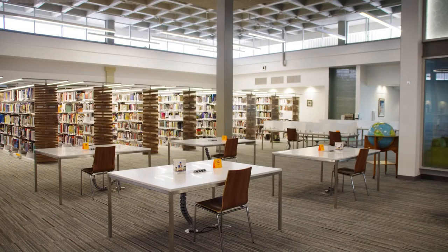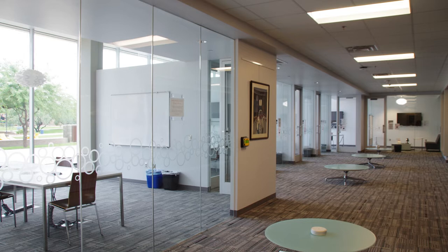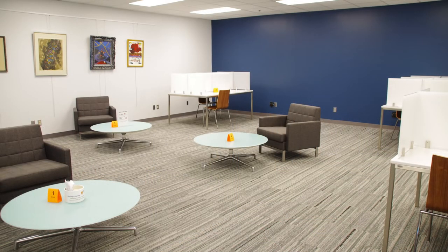We have tables with outlets and study carrels for a bit more privacy. Do you want to study with your classmates? Make sure to reserve a study room — the best place to have collaborative conversations without disturbing other students. Make a reservation online or on the iPad at the front desk. Or use one of nine spots in our live online room where you can participate in your live online class.